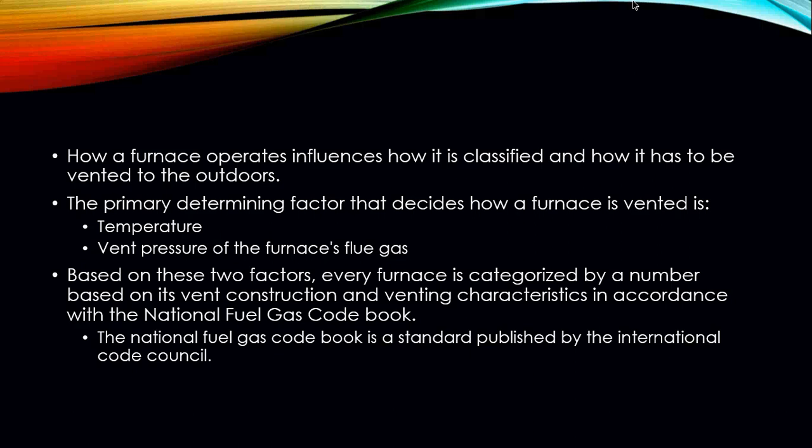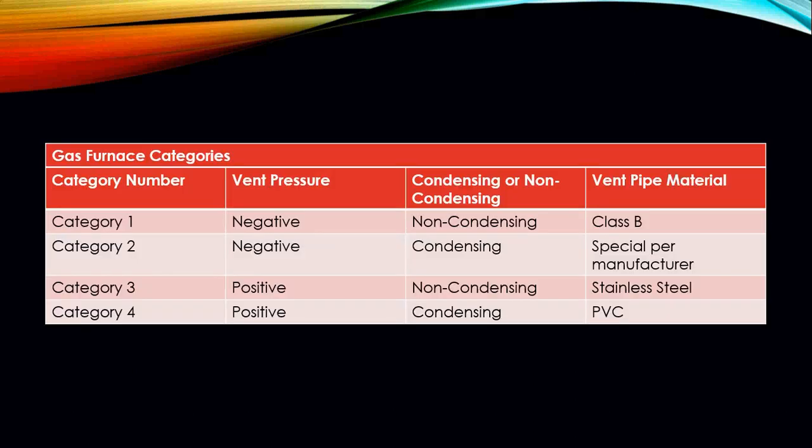Based on these two factors, every furnace is categorized by a number based on its vent construction and venting characteristics in accordance with the National Fuel Gas Code. Every state has to follow some sort of guideline on what we can and cannot do with the venting of any fuel gas. The National Fuel Gas Code is a standard published by the International Code Council. Furnace categories are broken down into four different categories: Category 1, 2, 3, and 4.